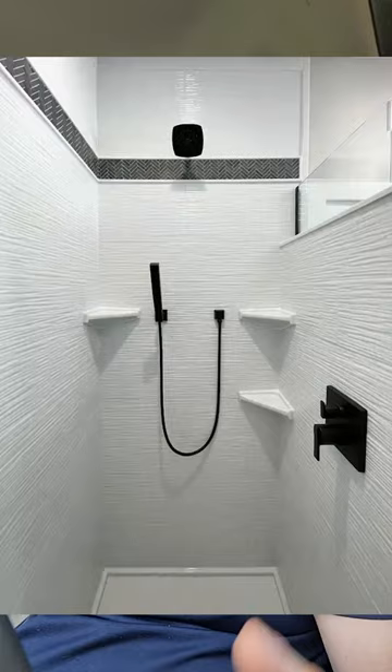The other thing you can do is something like this that doesn't have tile — these are wall panels. These are amazing systems and you never have to worry about cleaning the grout lines or water getting behind the tile. So if your contractor is doing this in the bathroom, you hired the wrong contractor.